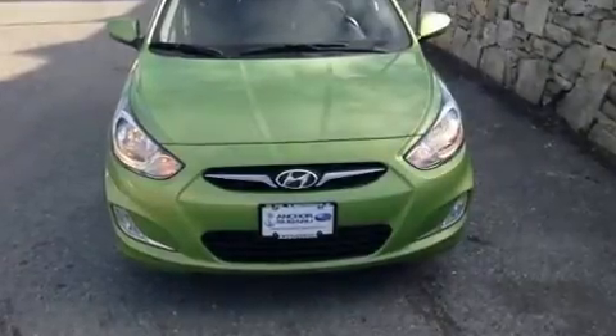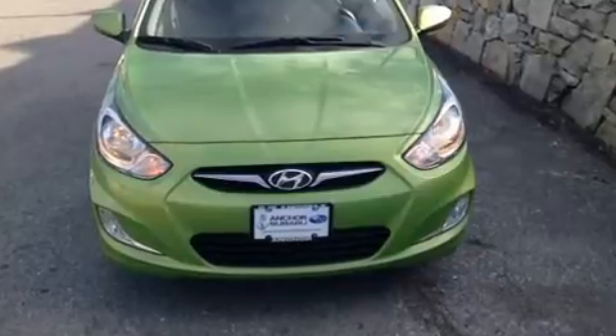Get excited about the 2014 Subaru Impreza. Subaru prioritized practicality, efficiency and style by including a tachometer,